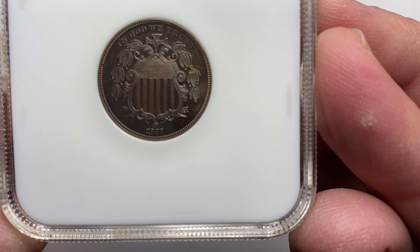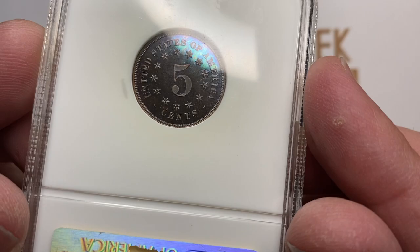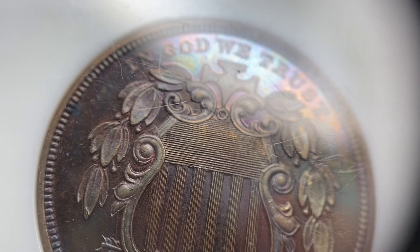Hey guys, it's Ben the Coin Geek at Old Public Coin, and today I have one special coin to show you. I'm about to blow your mind — well, maybe not. But this coin, which looks a little bit like a nickel, a shield nickel, is actually a pattern. This coin is not struck in nickel. This coin is actually struck in copper, and it is in person really stunning.